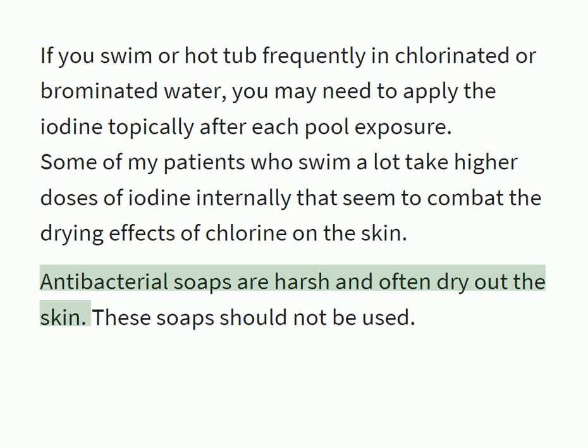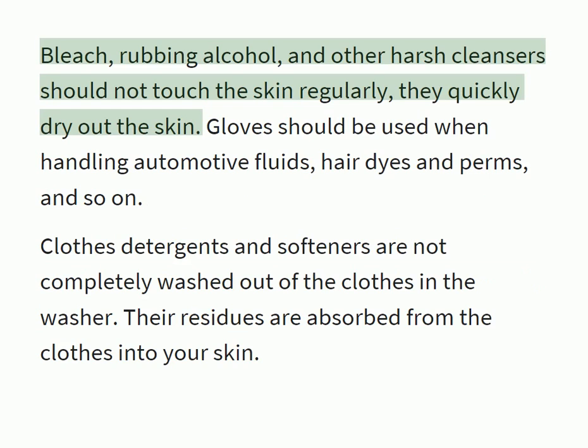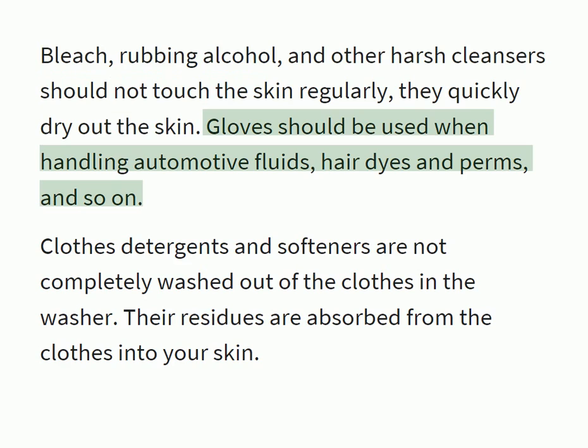Antibacterial soaps are harsh and often dry out the skin — these soaps should not be used. Bleach, rubbing alcohol, and other harsh cleansers should not touch the skin regularly, as they quickly dry out the skin. Gloves should be used when handling automotive fluids, hair dyes and perms, and so on.